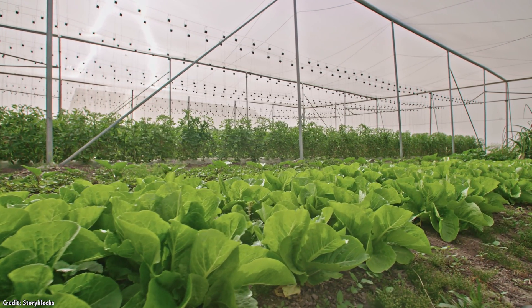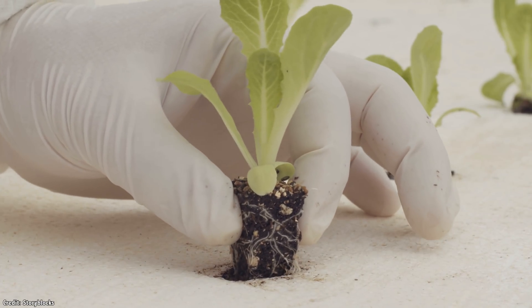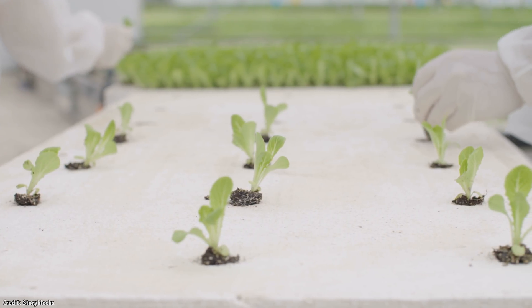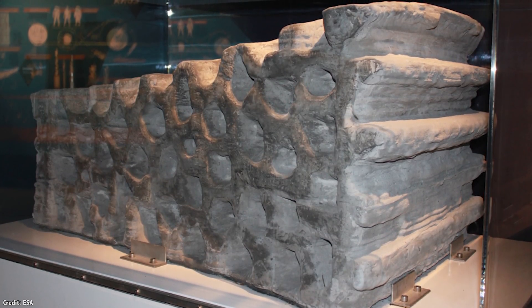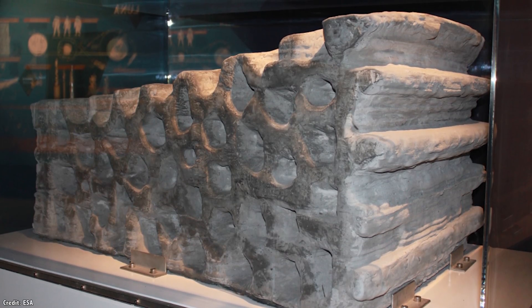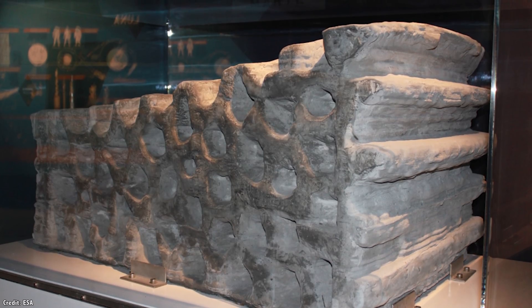Plants can grow in the regolith once you remove the perchlorates and add fertilizer. Hydroponic and aquaponic methods should work even better, supplying Mars explorers and settlers with fresh vegetables and lots of potatoes. Large-scale structures could be built on Mars out of the regolith. With a high-pressure hammer, you can just compress regolith into bricks and other shapes which are stronger than steel-reinforced concrete.